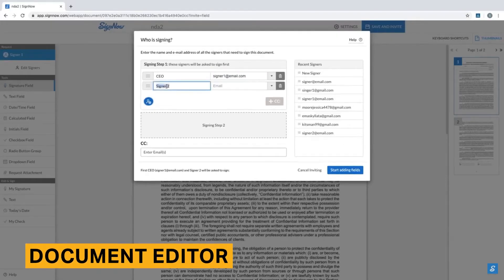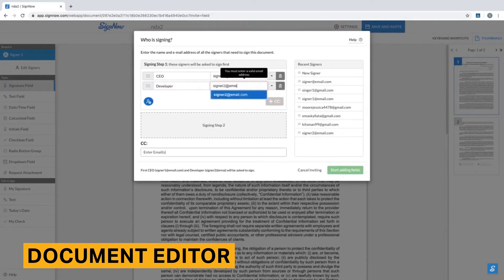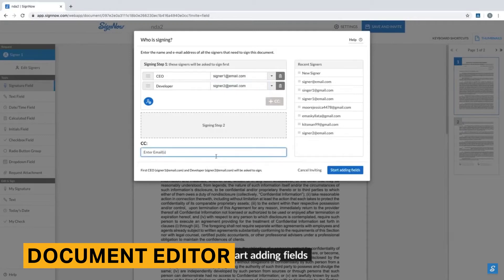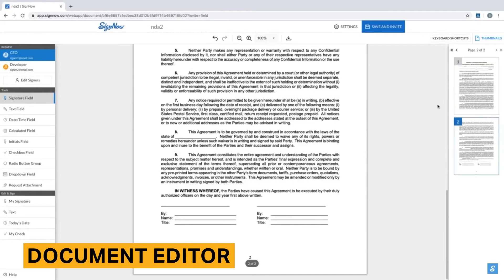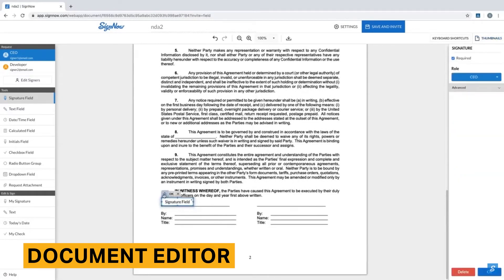SignNow comes with a variety of e-signature software features. SignNow's document editor allows you to quickly add fields and includes features not found in e-signature alternatives. However, it does not let you directly edit the text copy of your uploaded documents. If you need to make changes, you have to edit it beforehand and re-upload it, which can be time-consuming and laborious.